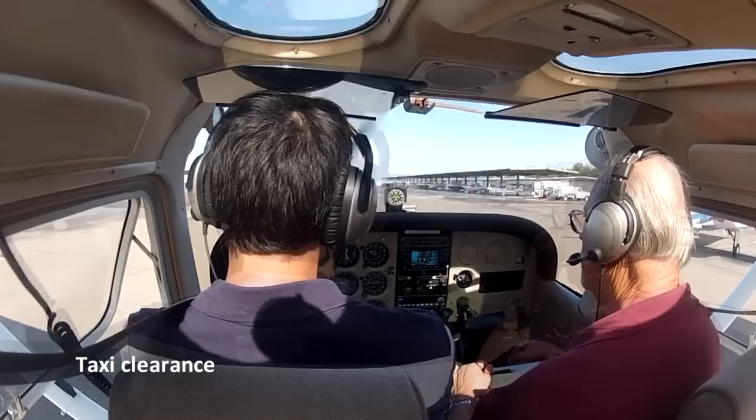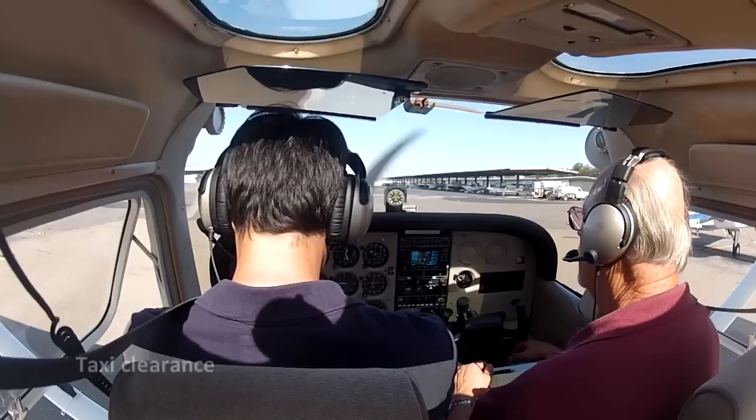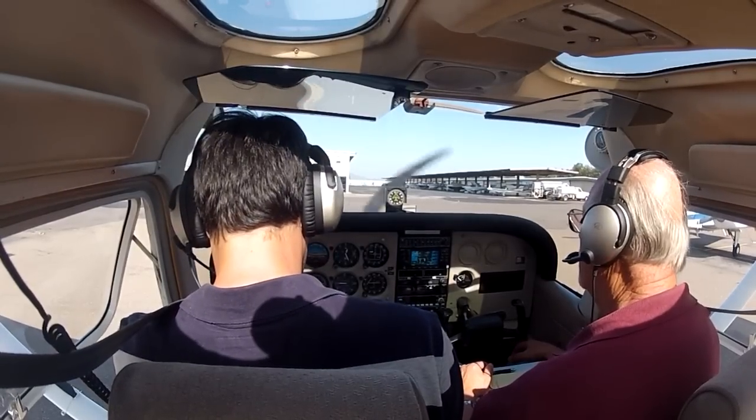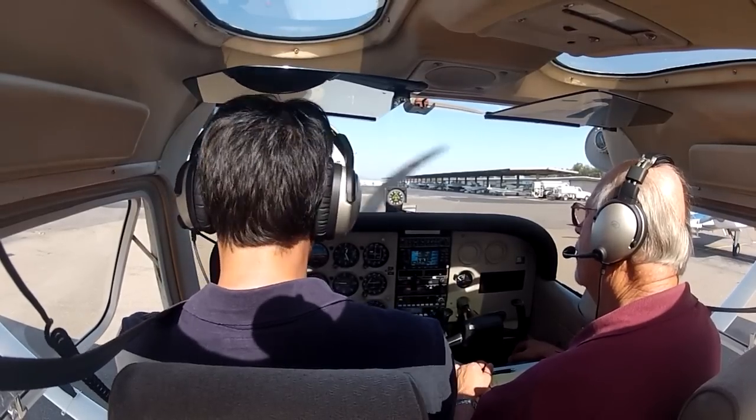Ground, good afternoon, Skyhawk number 49022 Delta at Gibbs with information Papa, eastbound departure request. 49022 Delta, Montgomery Ground, runway 28R, taxi via Juliet Hotel Alpha. 28R, taxiing via Juliet Hotel and Alpha, 22 Delta.